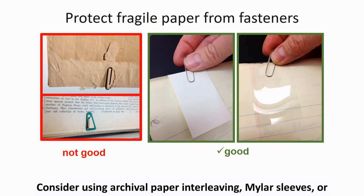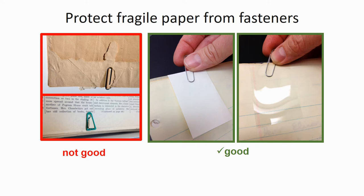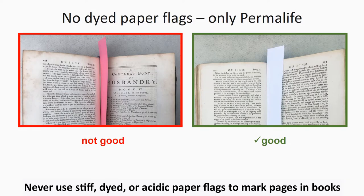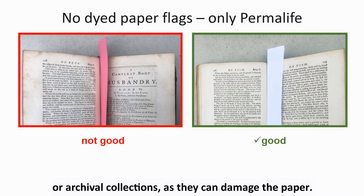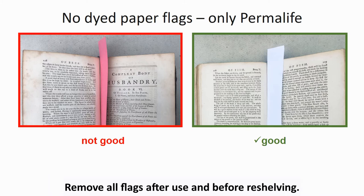Use a thin archival paper or mylar slip as a protective barrier between the paper clip and any fragile material. Consider using archival paper interleaving, mylar sleeves, or a separate folder to group associated material when it is very fragile. Never use stiff, dyed, or acidic paper flags to mark pages in books or archival collections, as they can damage the paper. Always use lightweight archival permalife flags. Remove all flags after use and before reshelving.